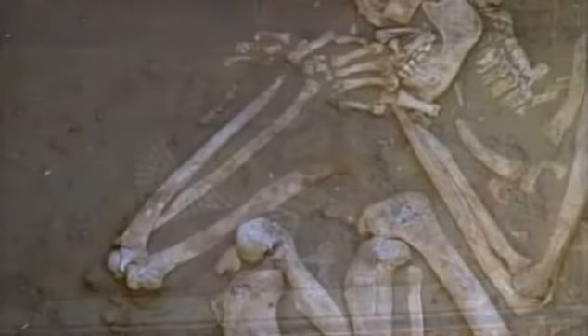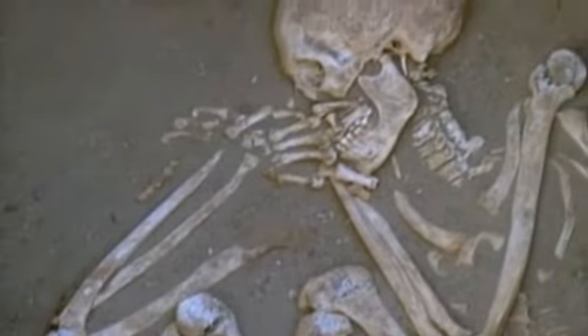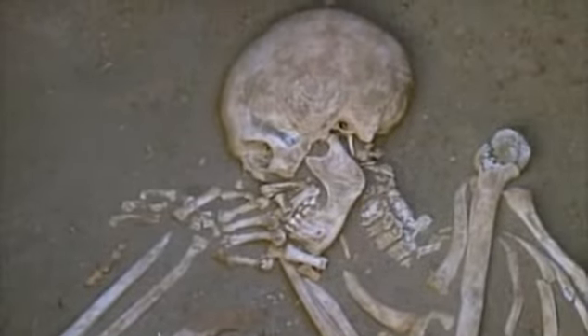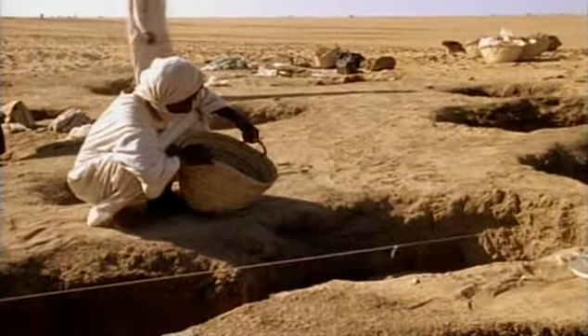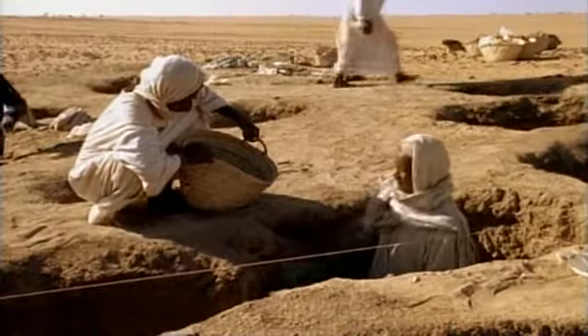For the past three years, Margaret Judd of the Sudan Archaeological Research Society has been exploring a cemetery in northern Sudan to find out how the dead really lived. So far, she's excavated several burials located near one of Egypt's trade routes to Central Africa. Their bones and teeth confirm that the life of a trader was not always easy.